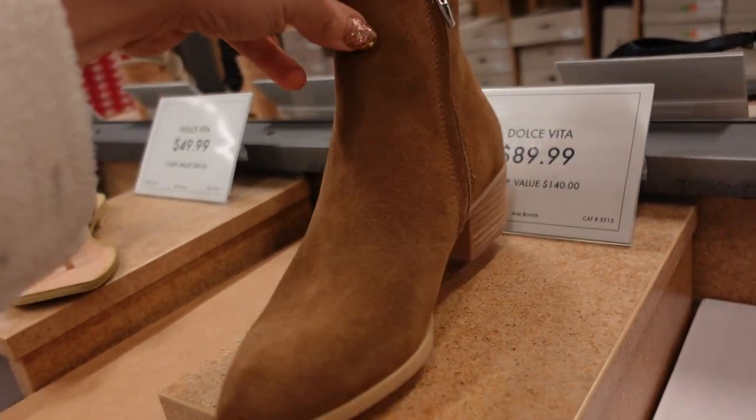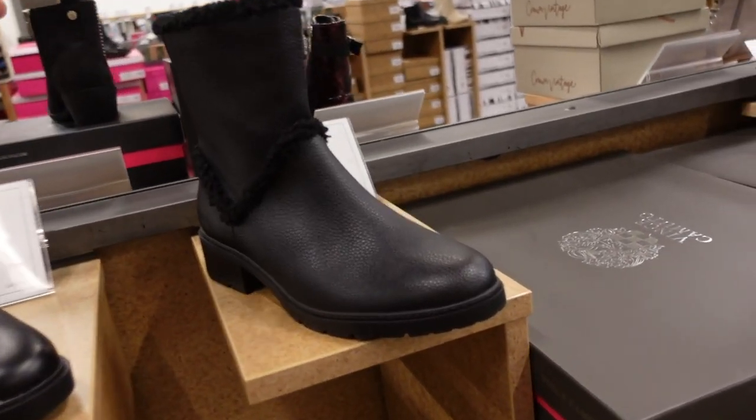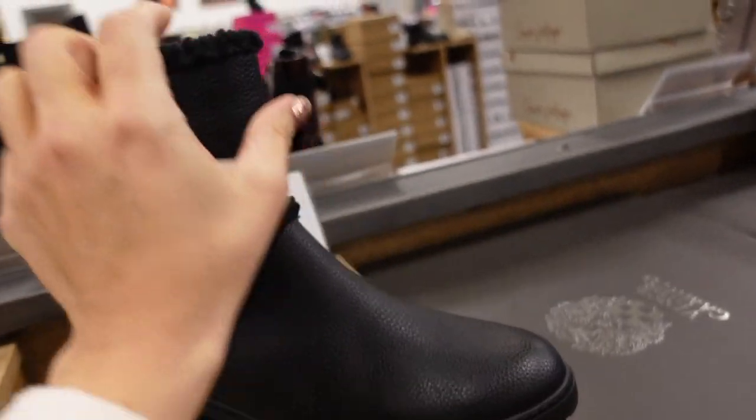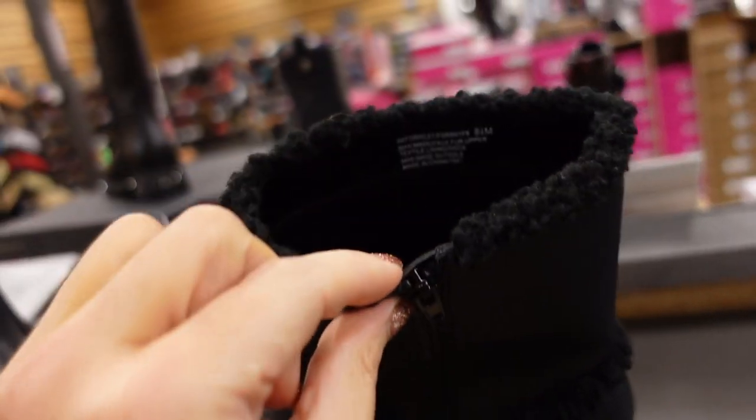The Dolce Vita suede boot also comes in brown — both are $89.99. New sherpa trim boot from Ankline — this one has that rounded toe, chunky heel, faux sherpa going all the way around and trimming the top, zipper on the inside. These are $69.99.